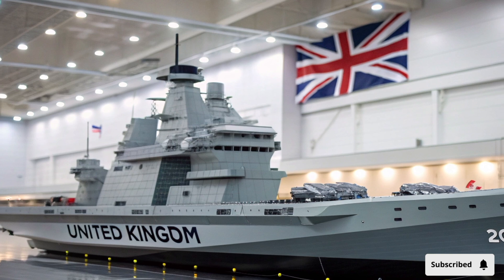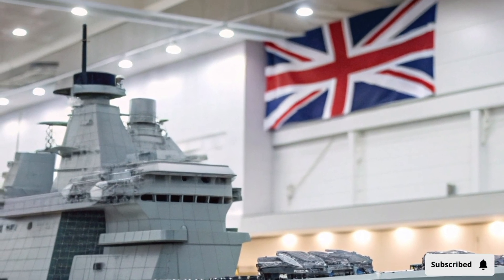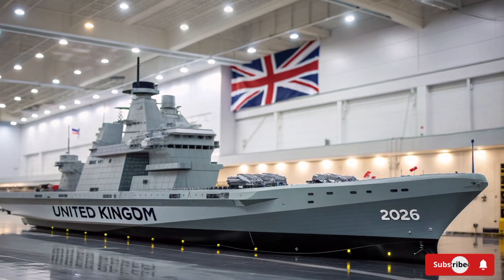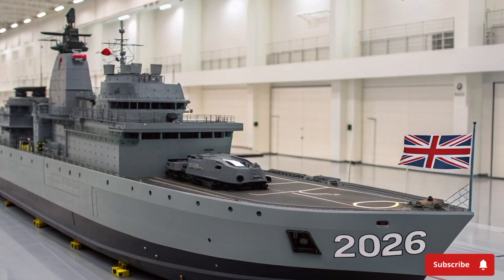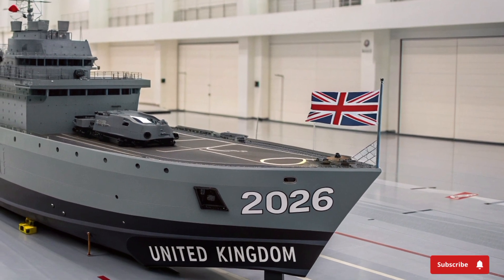Her power comes from an integrated electric propulsion system driven by two Rolls-Royce Marine Trent MT30 gas turbines and four diesel generators. Together they generate a staggering 109 megawatts of power — enough to light up an entire city. Despite her size, this engineering marvel glides at speeds exceeding 25 knots, silently carving through the waves with supreme stability.